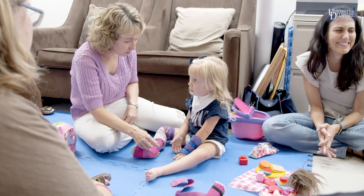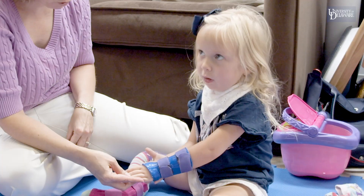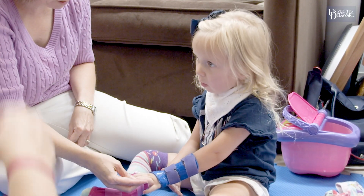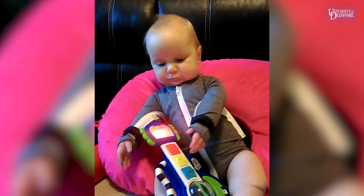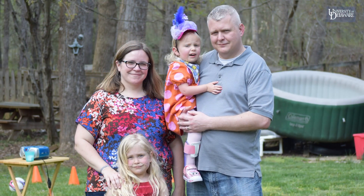The more that she moves and the more that she's independent, she's definitely happier. All of that started because she was able to build muscles through that suit, so I don't know where we would be without it. I really don't.